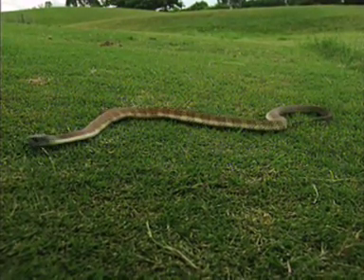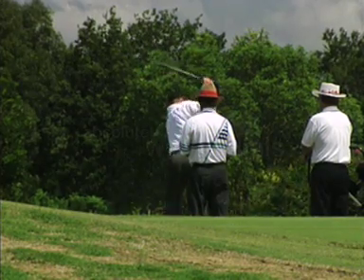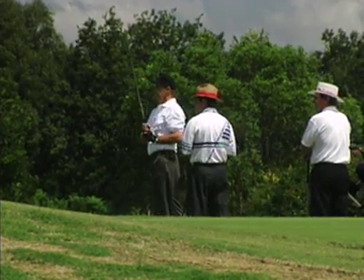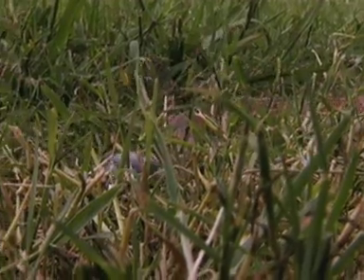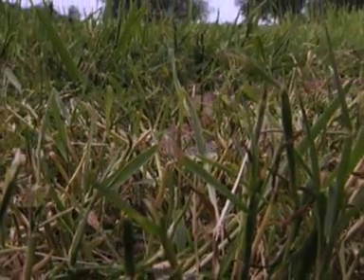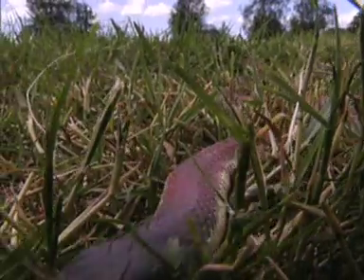The eastern tiger snake is found from the southeastern corner of Queensland, down through New South Wales and most of Victoria and up into South Australia — the most densely populated corner of the continent. This brings it into contact with humans far more often than most snakes.